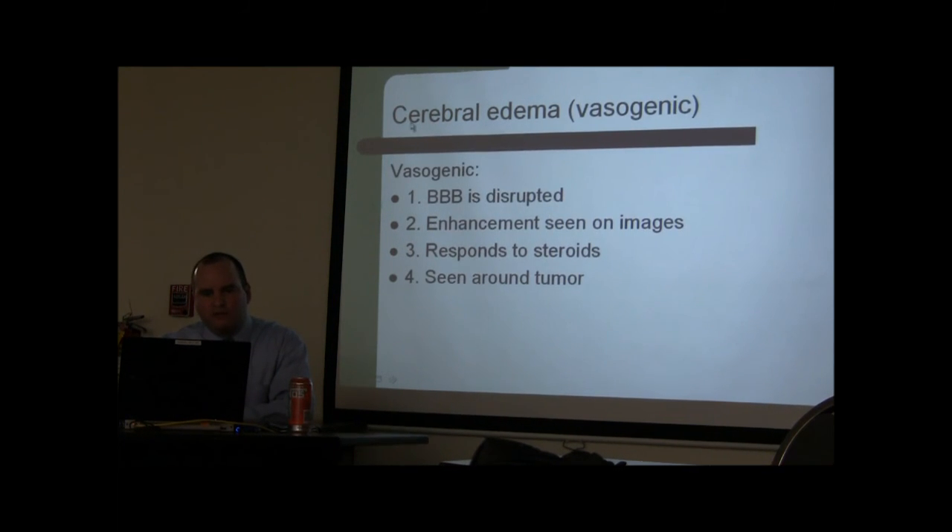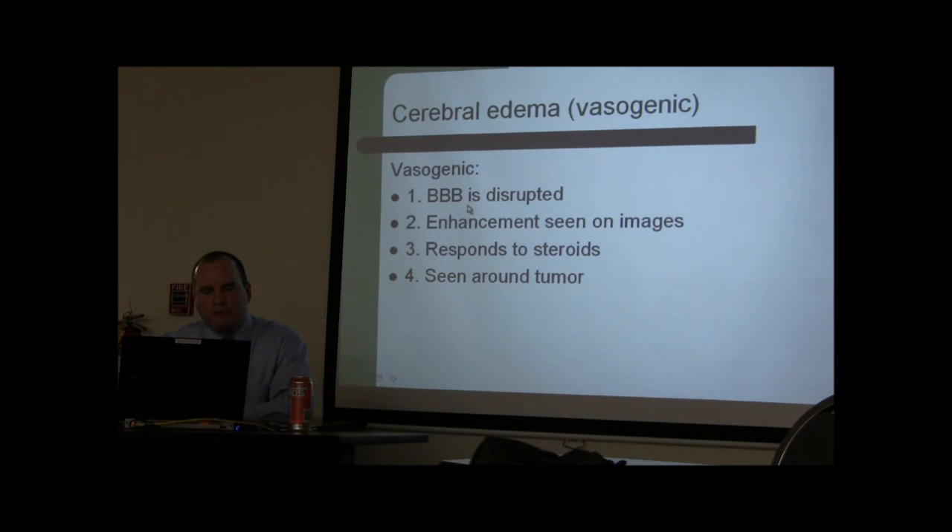Vasogenic edema is caused by tumors. The blood-brain barrier is disrupted, producing enhancement on imaging. This is the type of edema that only responds to steroids and occurs only around tumors. These slides were made to clarify the differences between the types of edema.